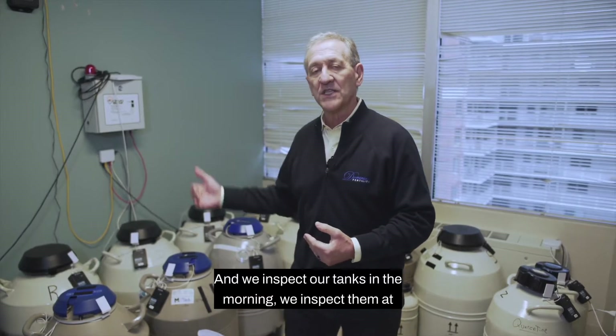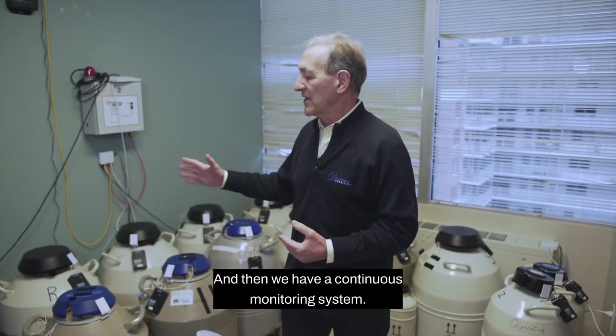We inspect our tanks in the morning, we inspect them at night, and then we have a continuous monitoring system.